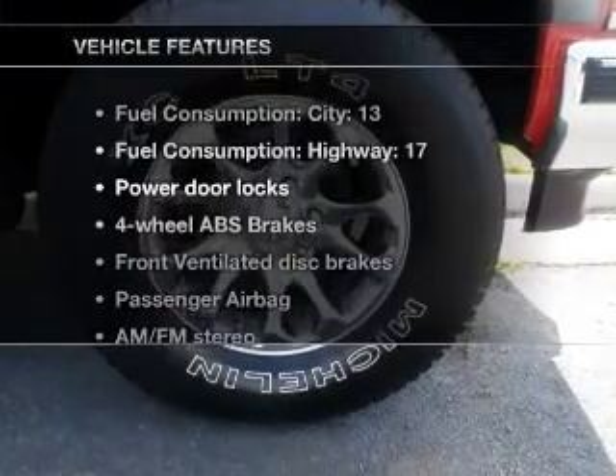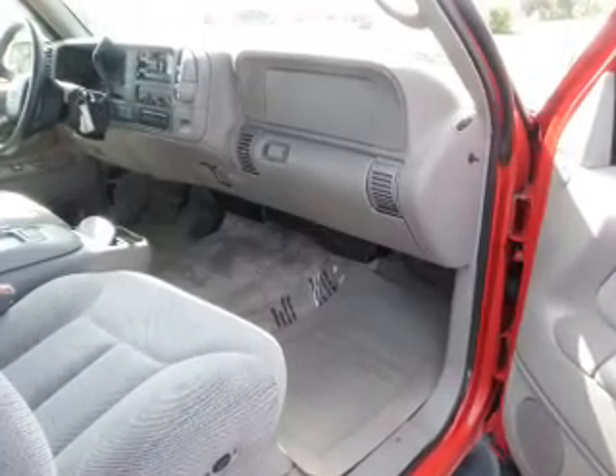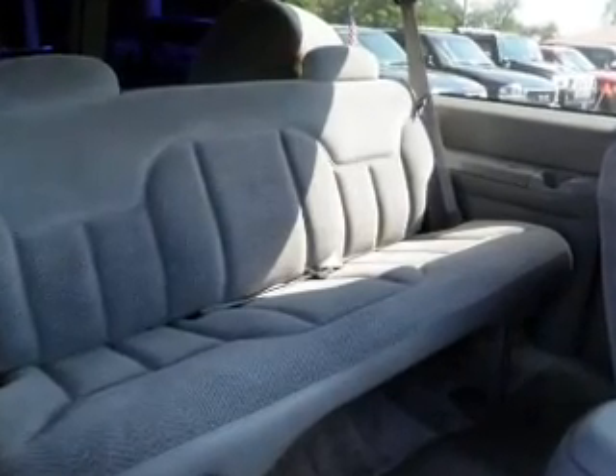And with these notable features, you won't want to miss out on the opportunity to own this amazing ride: air conditioning, power door locks, power windows, power steering, cruise control, and AM-FM stereo with a CD player.